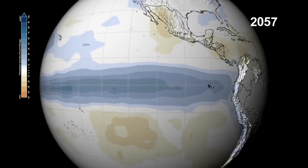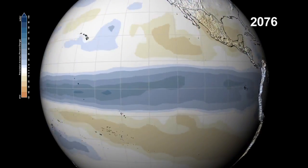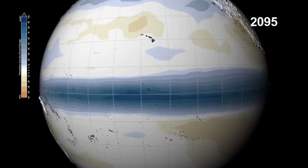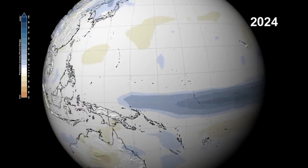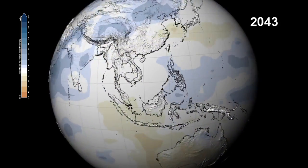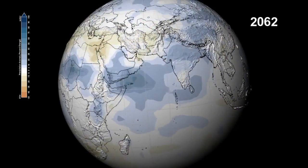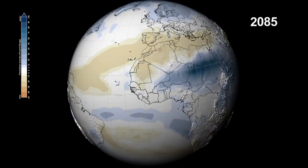Models project warmer waters and increased precipitation to stretch across the Pacific Ocean to Indonesia as the century progresses. The monsoons over the Indian subcontinent will bring increased precipitation over a wider area, and eastern Africa and the savannas of the Sahel could see precipitation increases up to 100%.